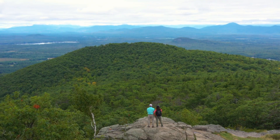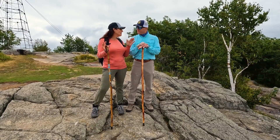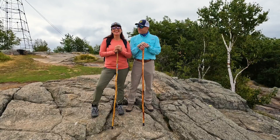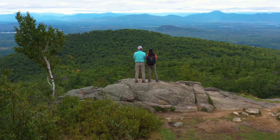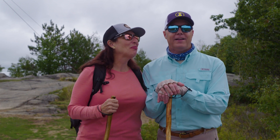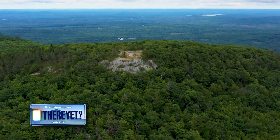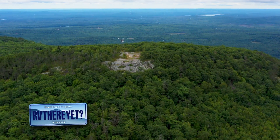We are at the highest point in southern Maine. It was a serious hike. He said moderate to strenuous — I'm going with serious, strenuous. It was all of the above. This was an excellent day. This is a great way to explore Maine — you and I have never been, and we're in Maine. We still got to go down.